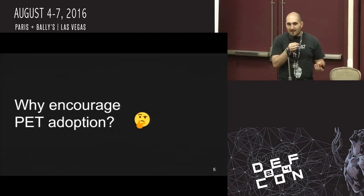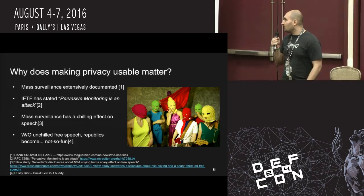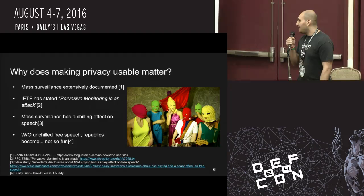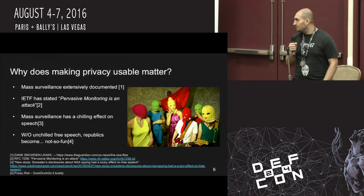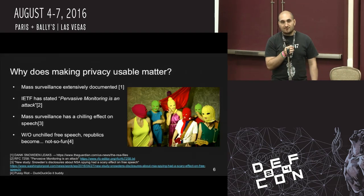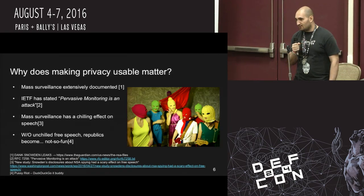At a high level, why even encourage PET adoption? Why shouldn't these people just RTFM? Why does making privacy usable matter? We've extensively documented the existence of mass surveillance, and studies have shown that mass surveillance chills free speech — it chills what we talk about, what we look at. This chilling effect has an effect on our democracy. If we want to have a republic, we have to have debate. Period. End of story.